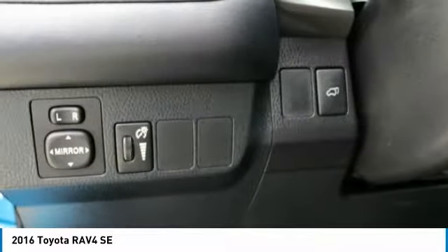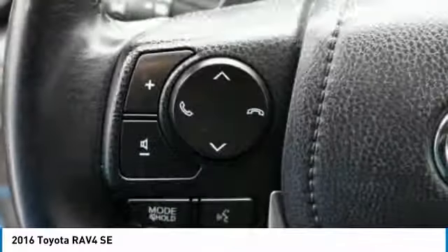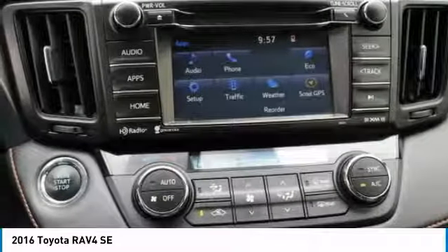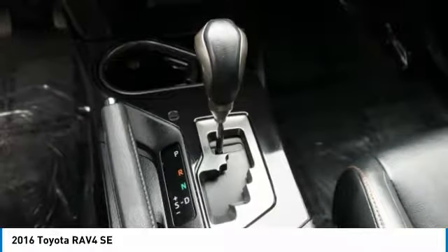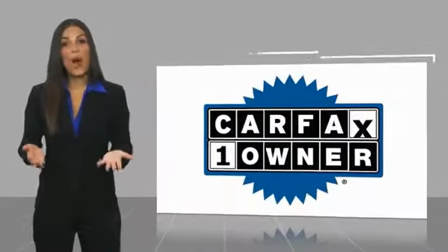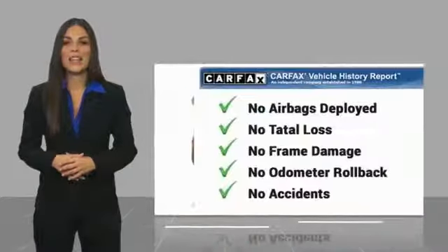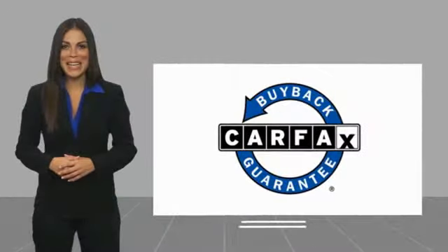Searching for a dependable vehicle that looks great too? You've found it, so stop in today. This is a one-owner vehicle with a CARFAX vehicle history report. Be sure to find a complimentary copy of this report online or contact the dealership. This vehicle qualifies for the CARFAX buy-back guarantee.